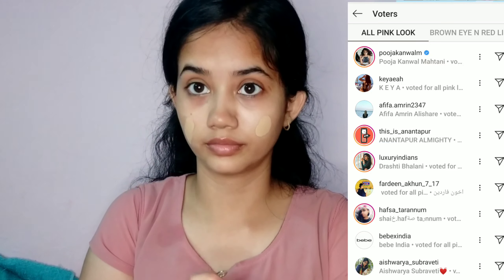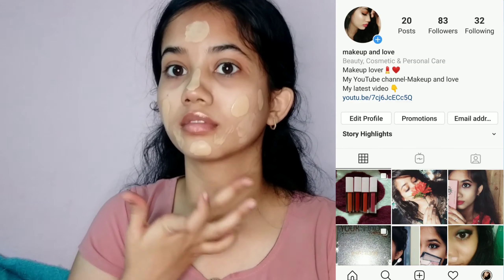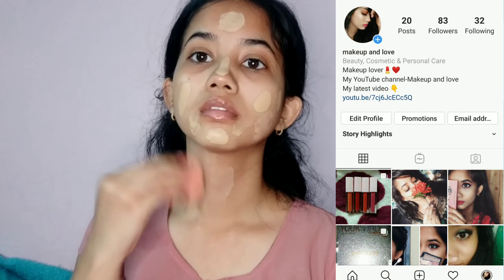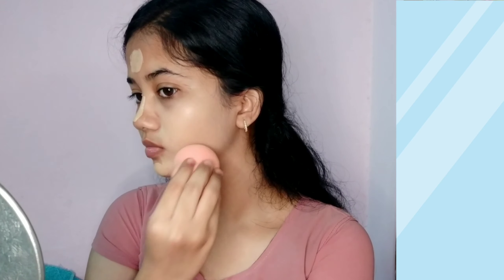Hello everyone, welcome back to my channel. In this video I'm going to show you Kylie Jenner's nude pink makeup look. I kept a poll on my Instagram story — if you're not following me on Instagram, do follow, I'll link it below. I asked you guys whether you wanted a nude pink makeup look of Kylie Jenner or a classic brown eye and red lip, and about 60-80 percent voted for this look.